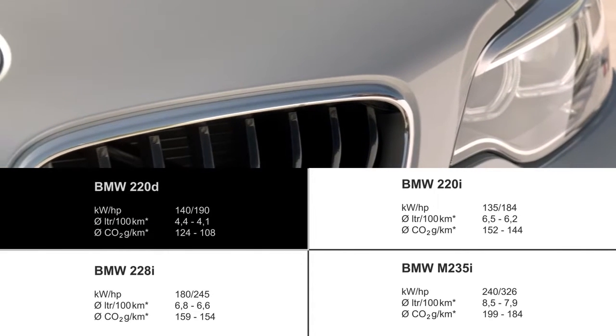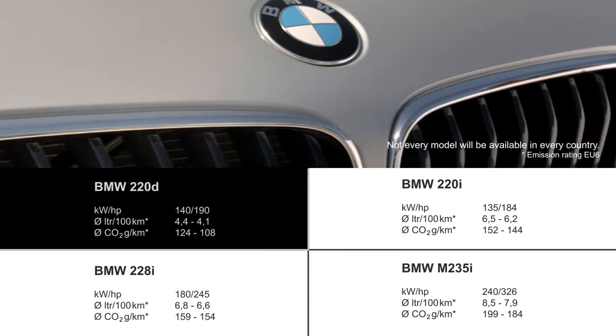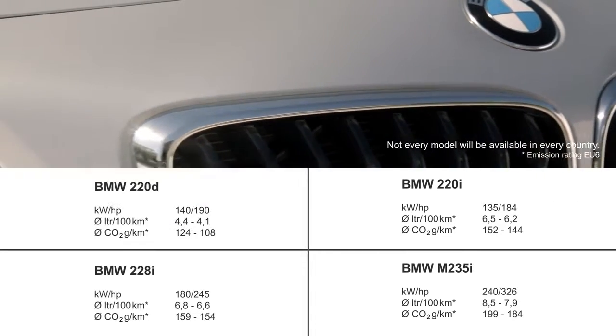With the BMW 2 Series convertible, BMW presents an optimized EfficientDynamics engine portfolio. The new diesel generation is stronger but also much more efficient. For instance, the BMW 220D delivers 140 kilowatts and 400 newton meters, with a combined CO2 emission of only 108 grams per kilometer.